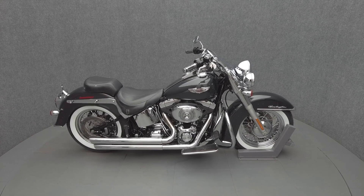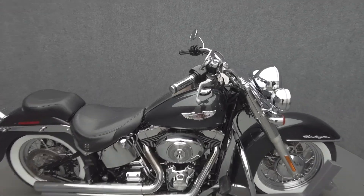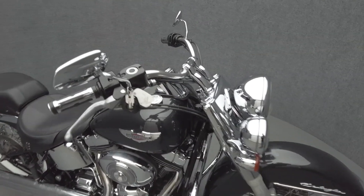Hey everyone, this is Keegan from National Power Sports. This 2006 Harley-Davidson Softail Deluxe with 38,204 miles passes New Hampshire State Inspection and runs well.